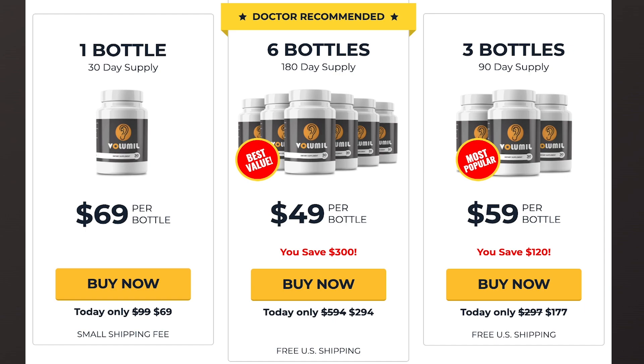In addition, Volumil brings other benefits to your health: it helps in the treatment of sleep disorders, anxiety, hearing loss, whistles, and other auditory noises. So yes, you can trust this product.